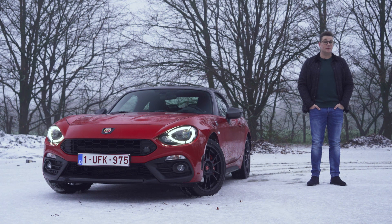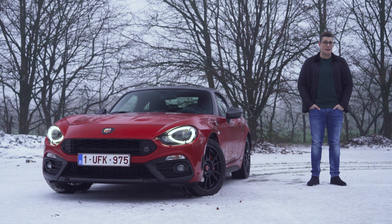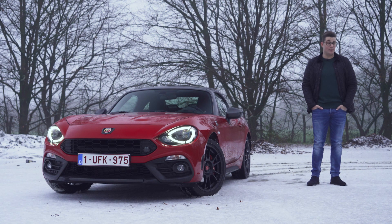Welkom bij Carview. Mijn naam is Ben Verlooij en vandaag sta ik hier met deze Abarth 124 Spyder GT. Ik ga kijken wat nu de meerwaarde is van deze GT-uitvoering en natuurlijk ook of die grote funfactor van deze wagen behouden blijft. Ik wens u alvast heel veel kijkplezier.